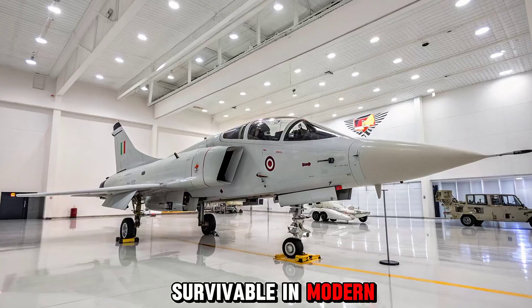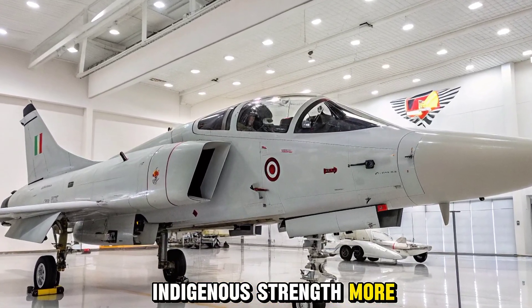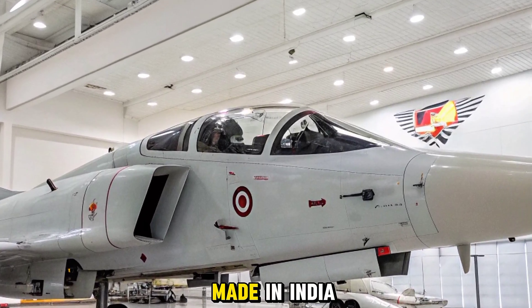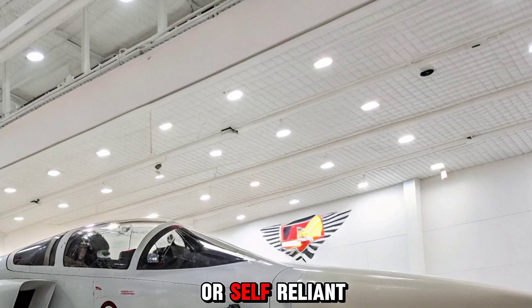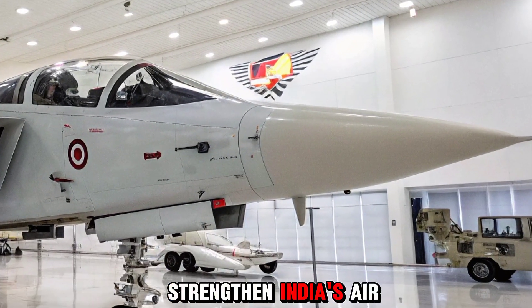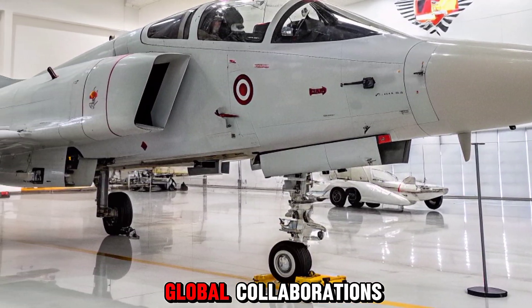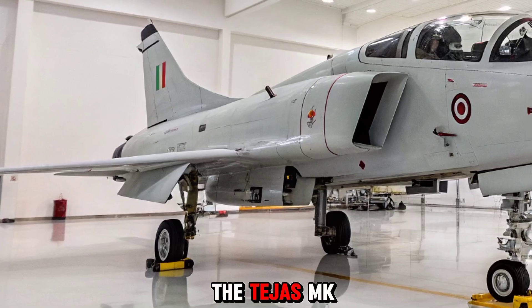More than 80 percent of the Tejas MK2's components are expected to be made in India, reflecting the country's push for Atmanirbhar — or self-reliant — defense. HAL's goal is not just to strengthen India's Air Force but also to open doors for future exports and global collaborations.